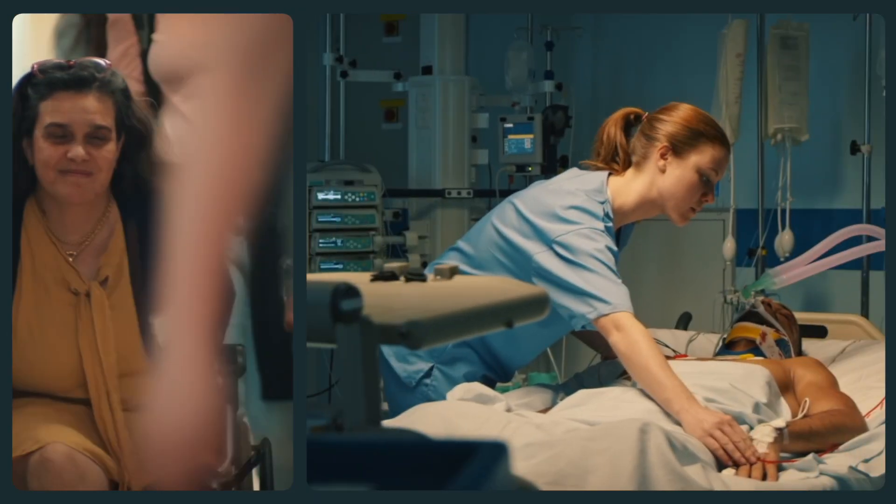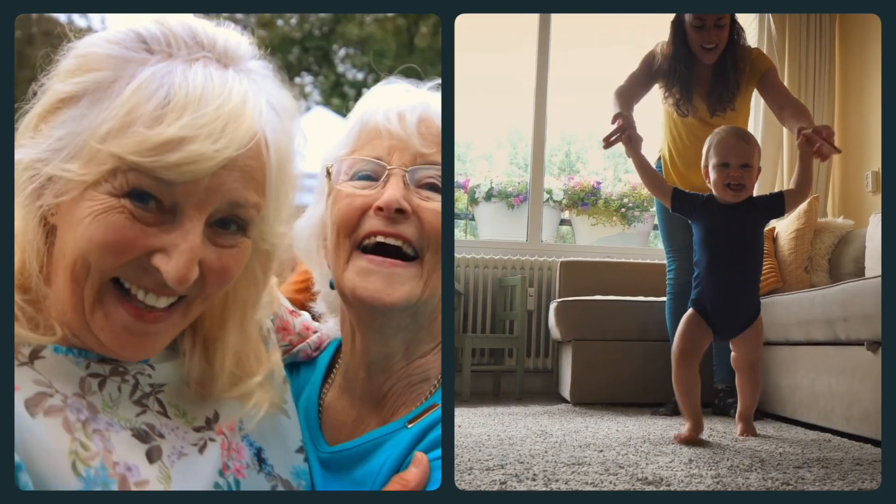CZ is the second largest health insurer in the Netherlands, serving more than 4 million members. Our mission is to make healthcare accessible and affordable for everyone.